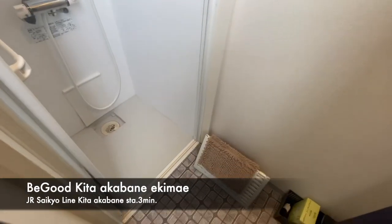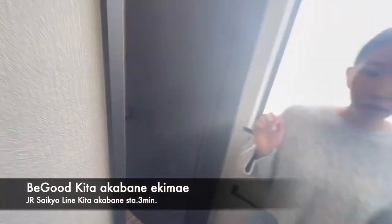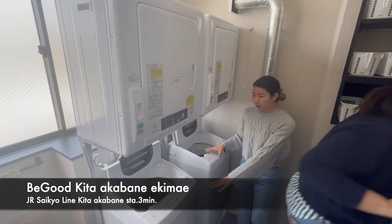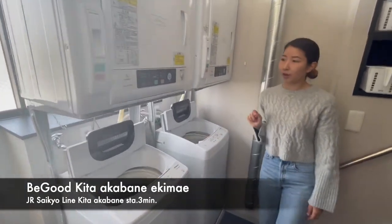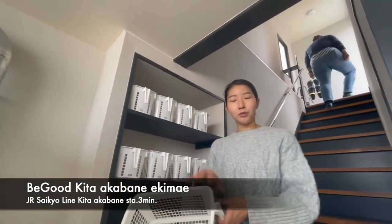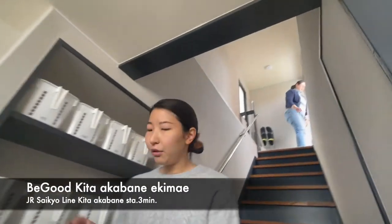Cleaning staff will clean the shared spaces once a week. There are also a dryer and laundry machine — two of each. There's no coin needed, you can use them for free. And there's also a little box for detergent. We do have a rooftop up here.